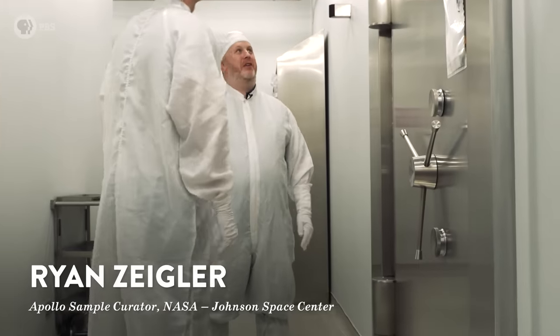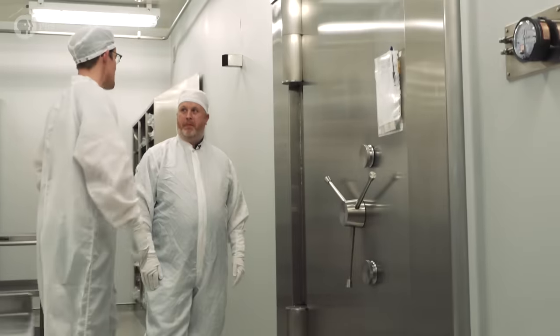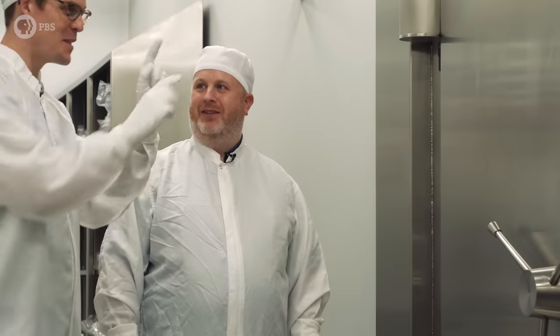This is a US Federal Reserve bank vault from 1978. What's inside is worth more than money — there is no price on what's inside this. 70% of the moon rocks on Earth are inside this vault.